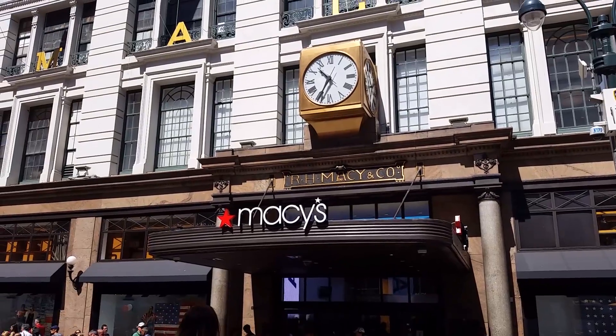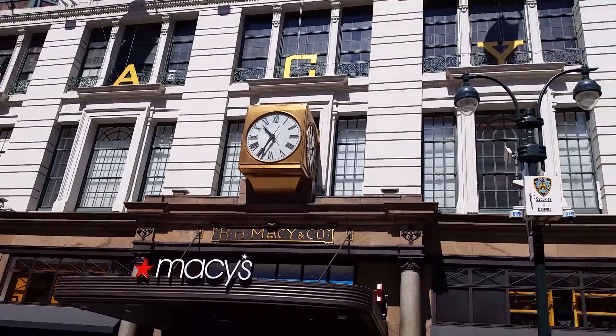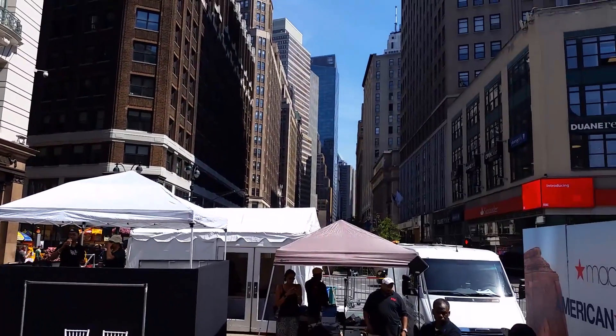We're right at Macy's on 34th Street. I can't believe that's the original building right there. There it is — Macy's 34th Street. What a shot. You gotta love it, right in the middle of New York.